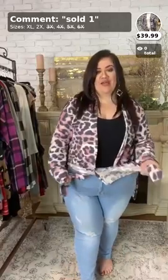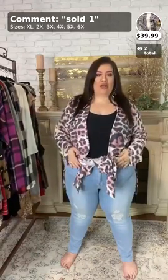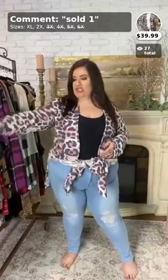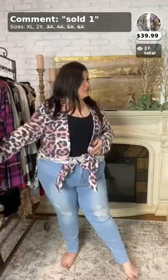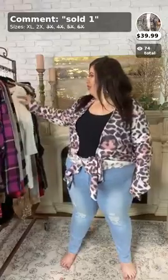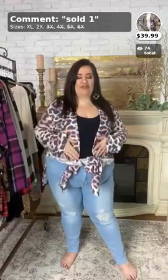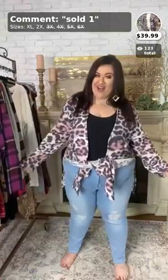Hello everyone, it's Loranda and I'm back for my Tuesday night videos. I know y'all just saw me on Sunday, but I'm super excited to be here. I have three different videos for you tonight. All of my videos are only eight items, they're super quick — I normally talk about each item for about two or three minutes. My first video is leopard items, my second is plaid items, and my third is vests.